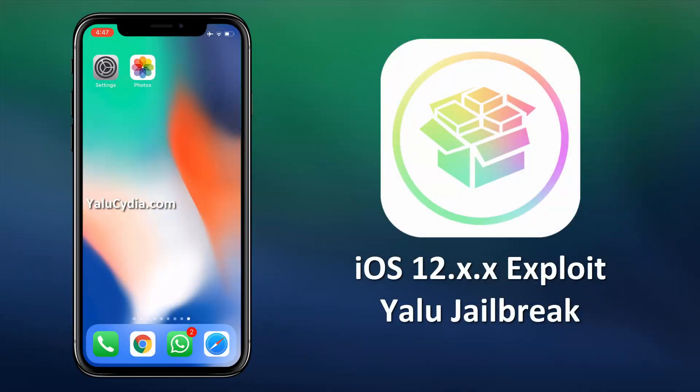Hey guys, this is Andrew. Today I am very excited to announce a new upgrade to Yalu jailbreak for iOS 11. This new upgrade now supports the recently launched iOS and is completely stable. It works for all iDevices. It's an untethered jailbreak, so it will be effective even after rebooting your iDevice.